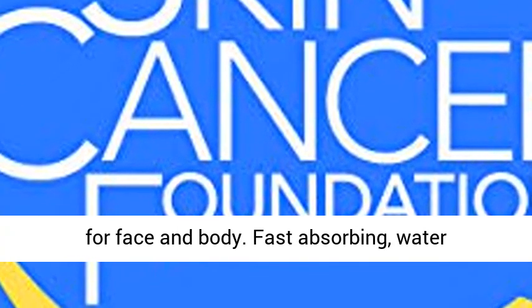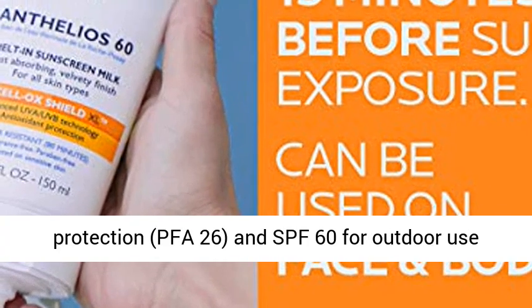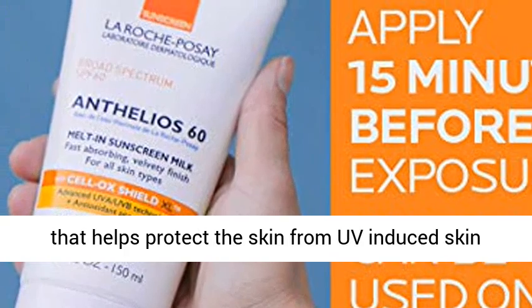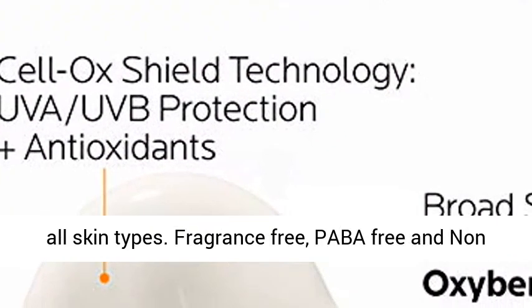Fast Absorbing, Non-Greasy Texture for Face and Body. Fast Absorbing, Water Resistant, Non-Greasy Texture that leaves skin hydrated and smooth with a velvety finish. High UVA Protection, PFA 26, SPF 60 for Outdoor Use that helps protect the skin from UV-induced skin damage. Photostable, longer-lasting protection for all skin types.